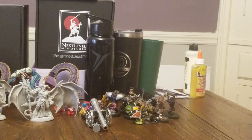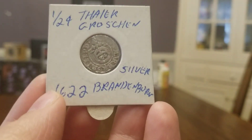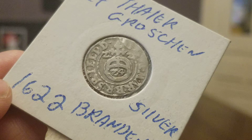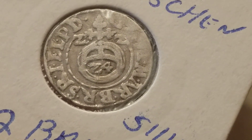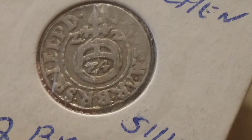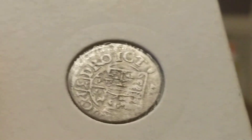Next up — this one is very old, very cool. I paid $13 for this. This is a 1/24th taler from 1622, Brandenburg. I remember this one. You can see the '1/24' right there in the middle and 'BR' for Brandenburg.